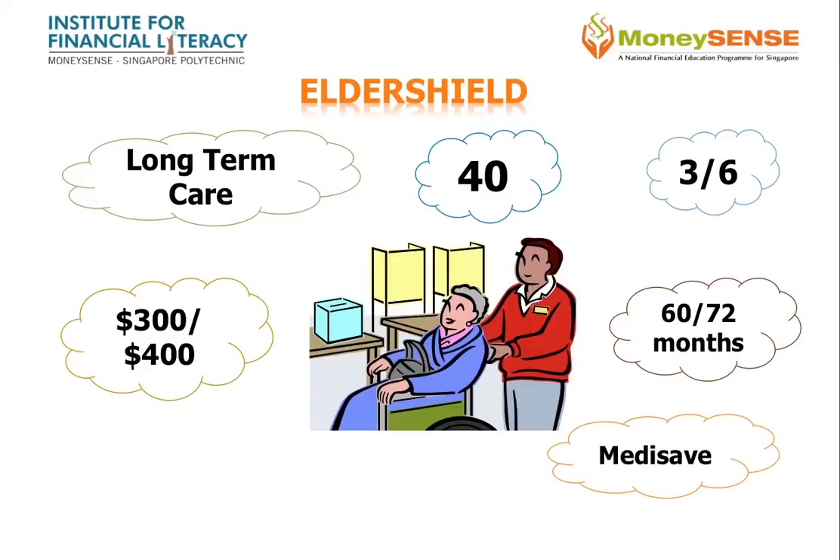Premiums can be paid using MediSave up to the annual MediSave withdrawal limit. A CPF member can also use his MediSave to pay ElderShield premiums for parents, spouse, grandparents, and children.